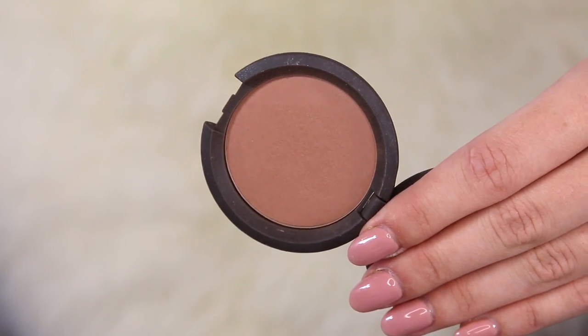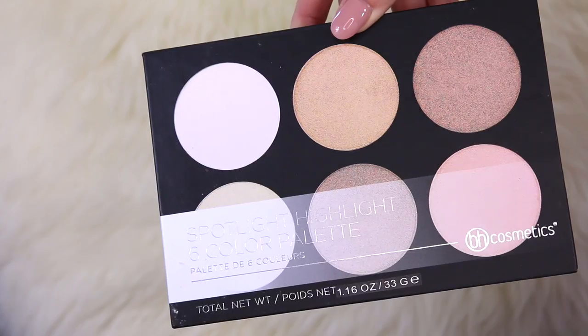Now it's time for blush. I'm taking this one from Becca. This is a beautiful, really deep berry tone and I wanted something really neutral since we do have quite a lot going on. But of course, I want that pop of color on the cheek. So I just put a little bit on the apples and then blended it back.